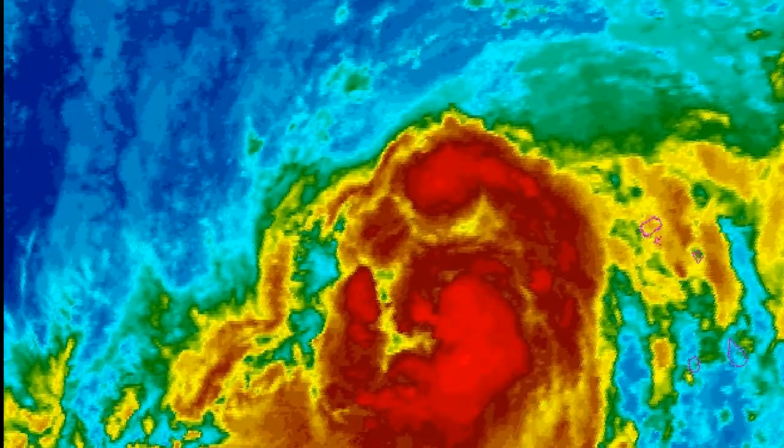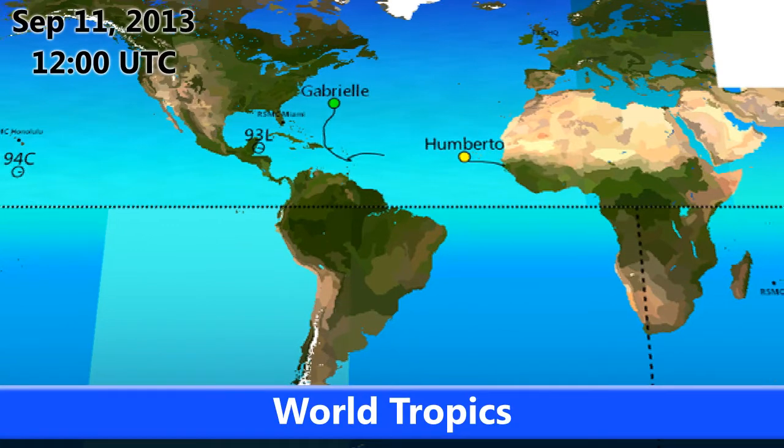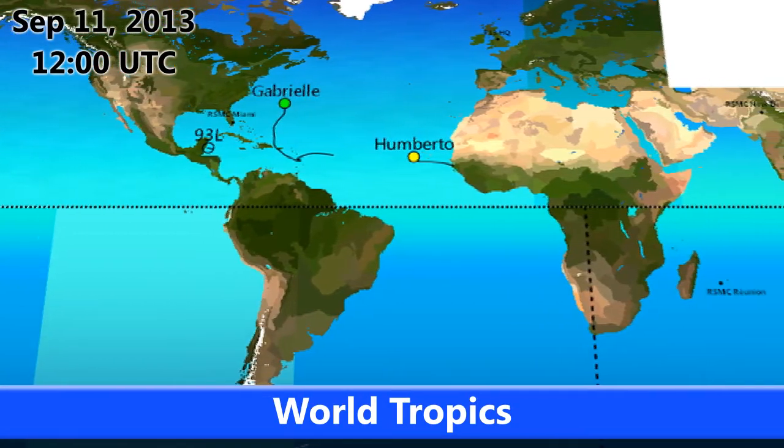The storm may pull a bit of a surprise though — you never know in this part of the Atlantic. Looking at the current imagery, you can see it moving towards the north-west, expected to continue moving towards the north or north-northwest in the next day.